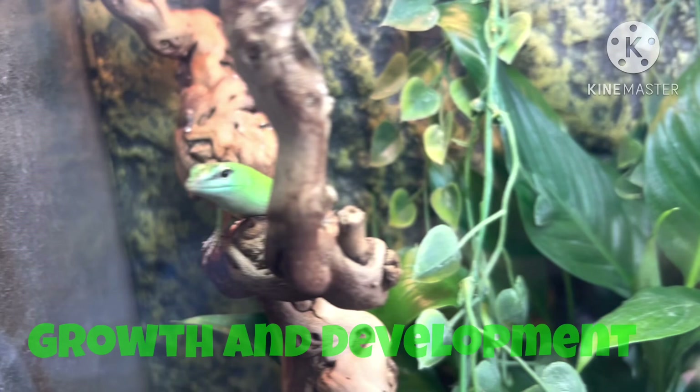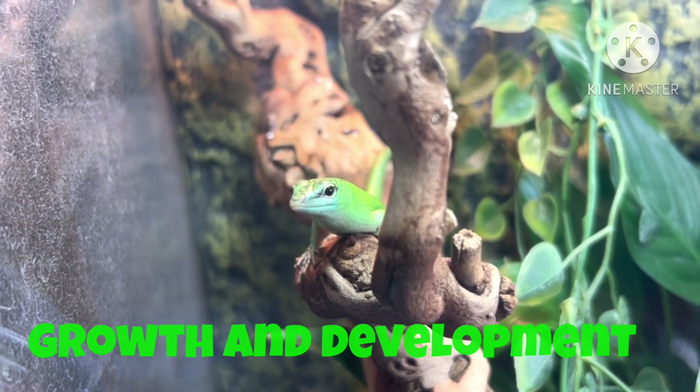This is a baby emerald tree skink that is growing and developing, another one of the criteria of life.